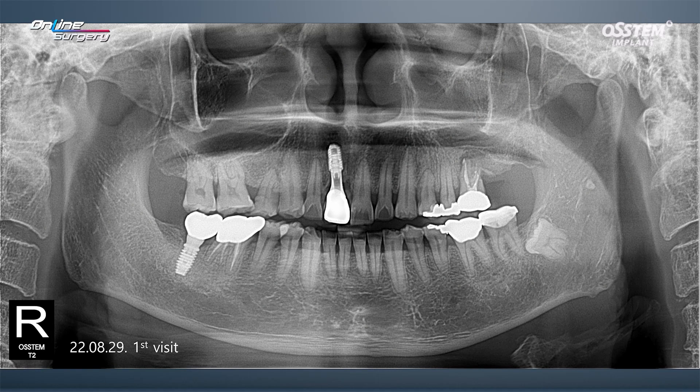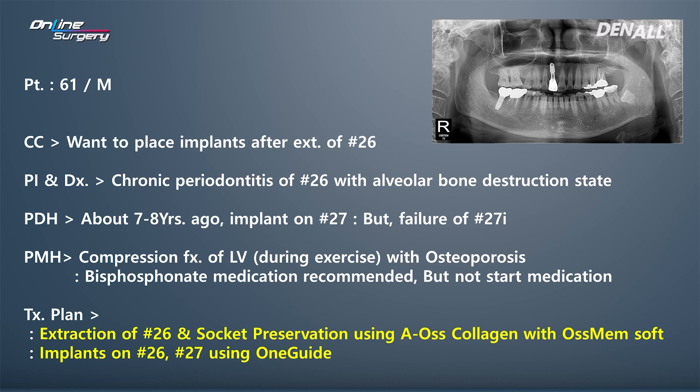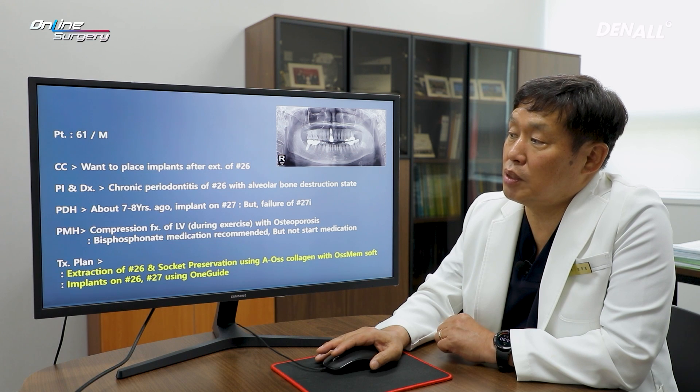This is the patient of the day. The patient is a 61-year-old male patient. In number 26, there was gingival swelling, pain, and mobility. After extraction of number 26, the patient wanted implant replacement. You can see that there is periodontitis and severe alveolar bone destruction.